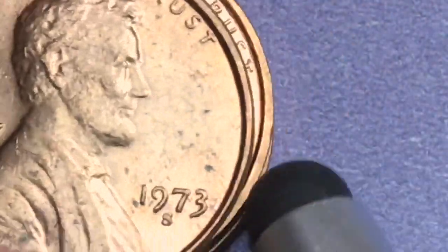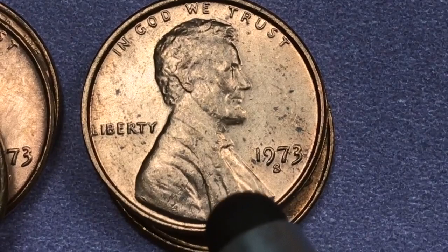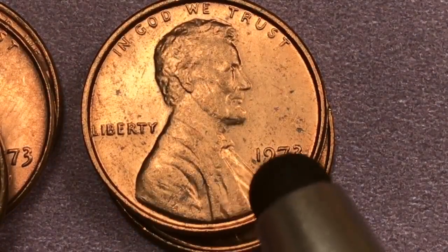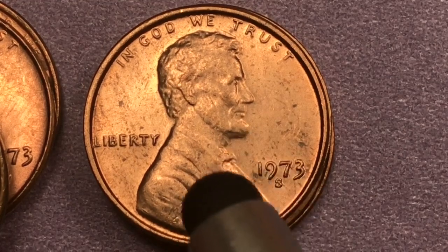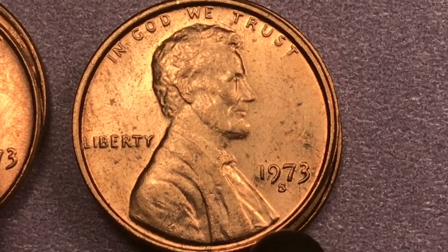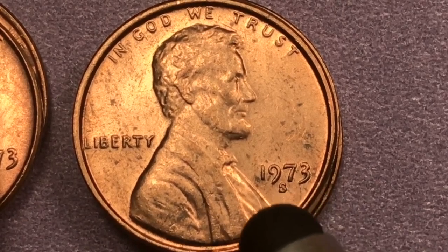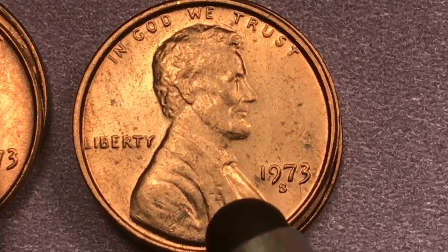They also made a proof coin, which is the 1973 S proof, but they also made 1973 S coins as regular circulating coins — and that's what this one is here. They made 320 million of the 1973 S's. They have found 15 MS 67s and those are worth about $600 each.